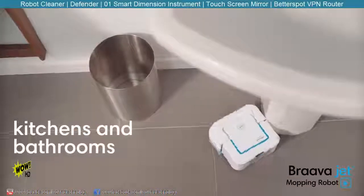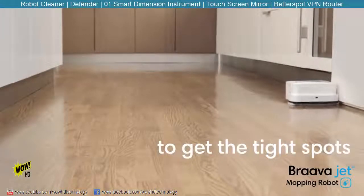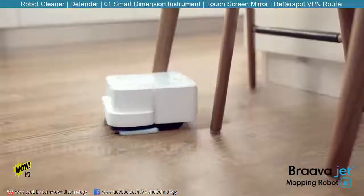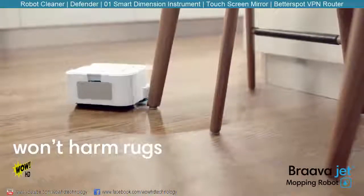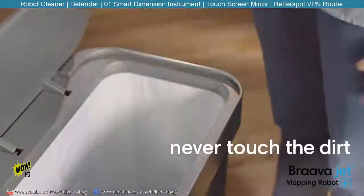BravaJet is great for kitchens and bathrooms. It's small enough to work its way into tight spots. It carefully cleans around obstacles so it won't harm furniture, rugs, or walls. When it's done, simply eject the pad — your hands never touch the dirt.